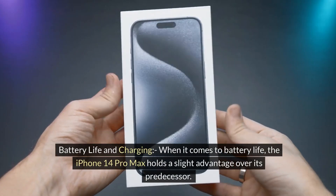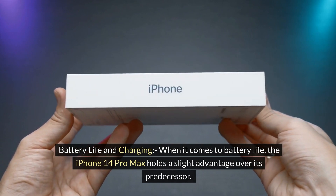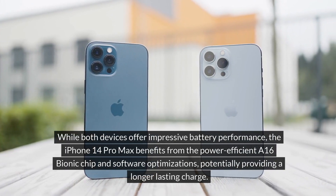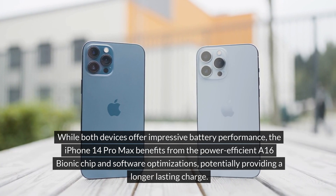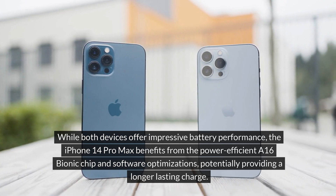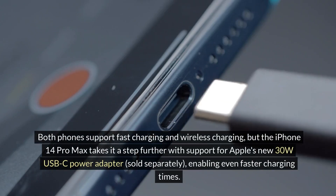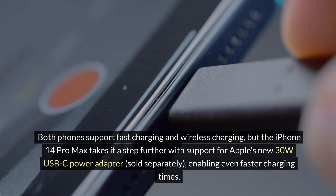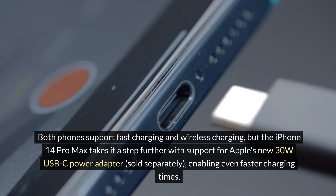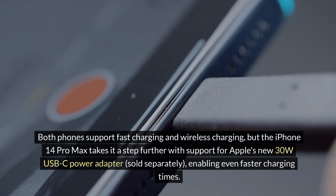Battery life and charging: when it comes to battery life, the iPhone 14 Pro Max holds a slight advantage over its predecessor. While both devices offer impressive battery performance, the iPhone 14 Pro Max benefits from the power-efficient A16 Bionic chip and software optimizations, potentially providing a longer-lasting charge. Both phones support fast charging and wireless charging, but the iPhone 14 Pro Max takes it a step further with support for Apple's new 30W USB-C power adapter, sold separately, enabling even faster charging times.